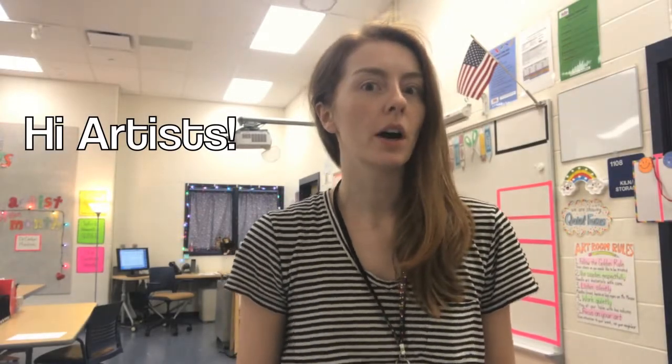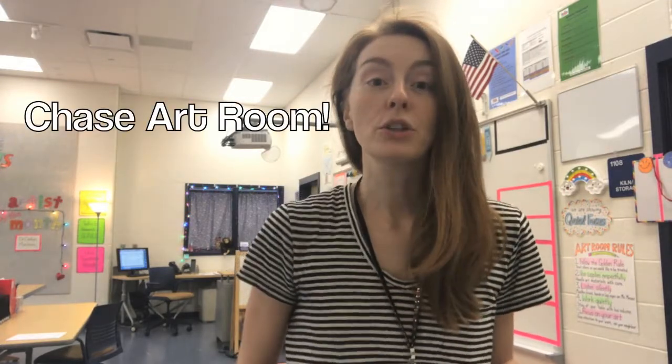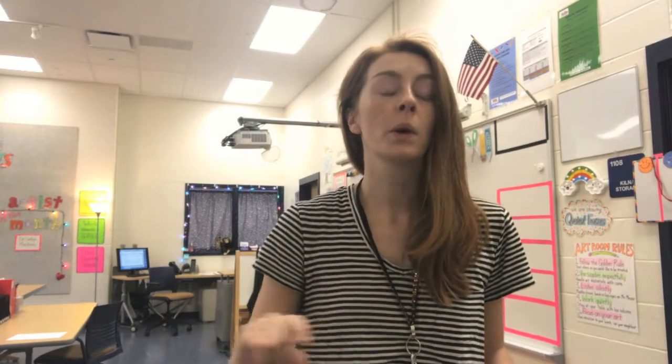Hi artists! It's Ms. Messer, your friendly neighborhood art teacher, and today I'm here to give you a tour of the wonderful, the magical, the one and only Chase Art Room. Make sure that you are paying really good attention because after we watch this video we're gonna play a game for prizes to see how well you are looking and listening.